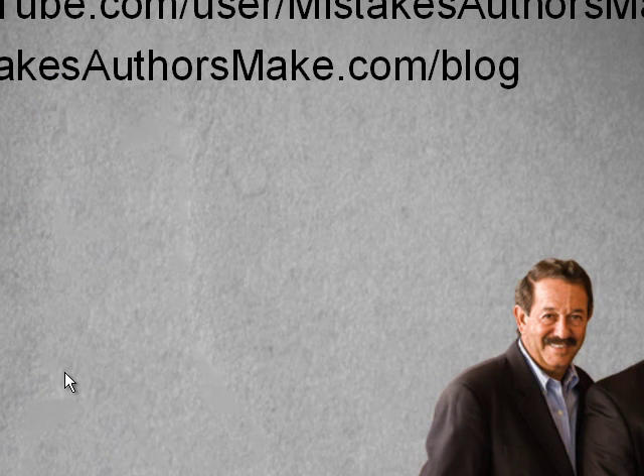Please follow us on social media. We'd love for you to like our Facebook fan page at Facebook.com/MistakesAuthorsMake. Our YouTube channel, where you'll find lots of videos such as this, is at YouTube.com/user/MistakesAuthorsMake. We'll also be posting lots of content on the blog at MistakesAuthorsMake.com/blog. Thank you everyone so much for joining me in these videos, and as always, wishing you the greatest success in all of your book marketing efforts.